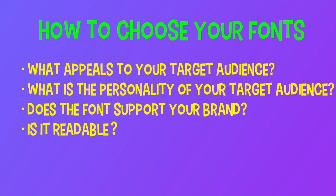So how do you choose your fonts? First, you need to know your target audience and what appeals to them. Different fonts appeal to different audiences — teens like decorative and display fonts, while older adults like serif and sans-serif, and women tend to like script. What is the personality of your target audience? Are they witty or serious, realistic or playful? Children are playful, while adults might be more serious. Does the font match your message and support your brand? If your brand is creative, you don't want to use a formal, traditional font.